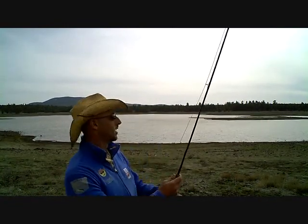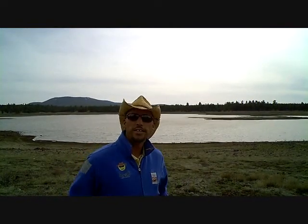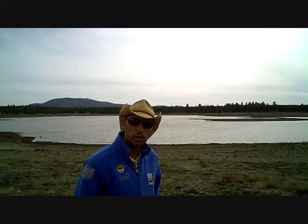Hey everybody, it's Happy Again from Get Happy Fly Fishing. Today's date is April the 4th, 2012.